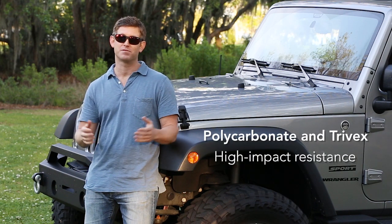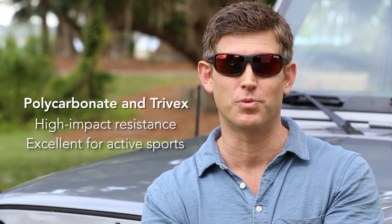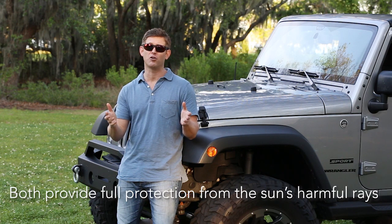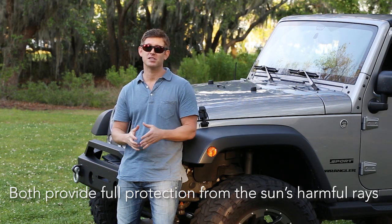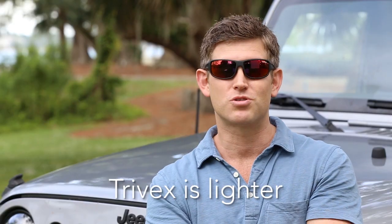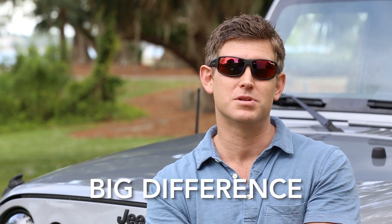To sum it up, both polycarbonate and Trivex have high impact resistance — Trivex is stronger, but both are excellent for sunglasses and active sports. Lumina Polycarbonate and Lumina Trivex both provide full protection from the sun's harmful UVA, UVB, and UVC rays, and both have our proprietary scratch-resistant Zirconium hard coat. Trivex is also a little lighter than polycarbonate.